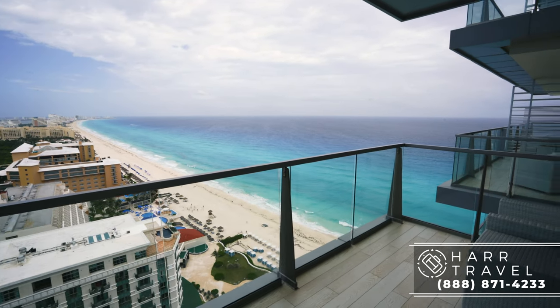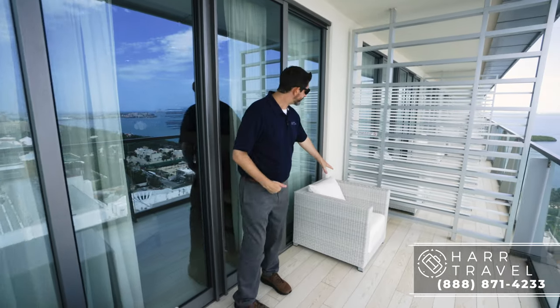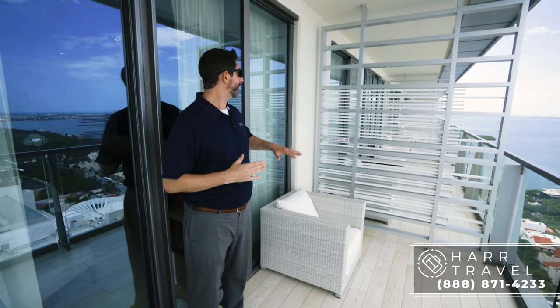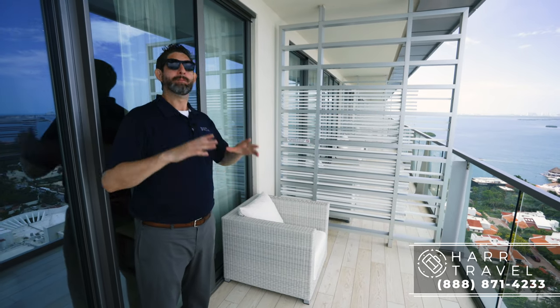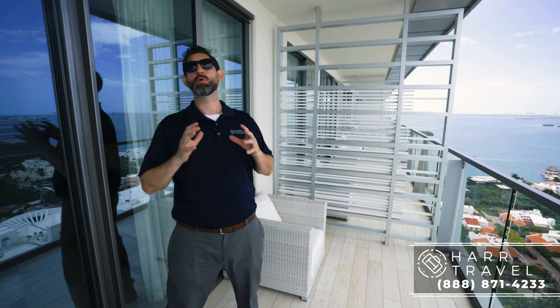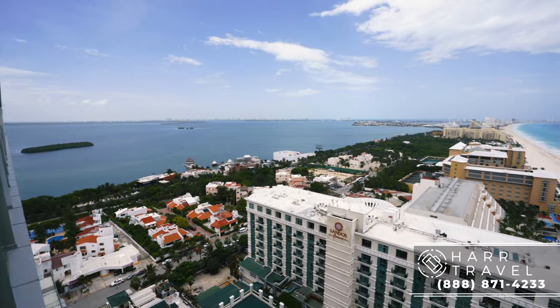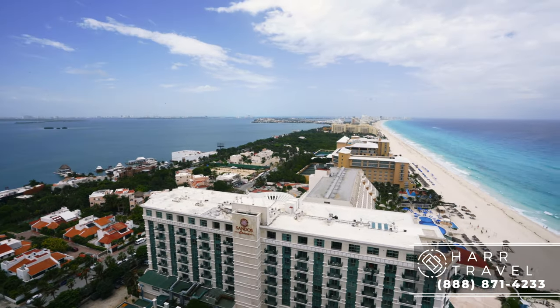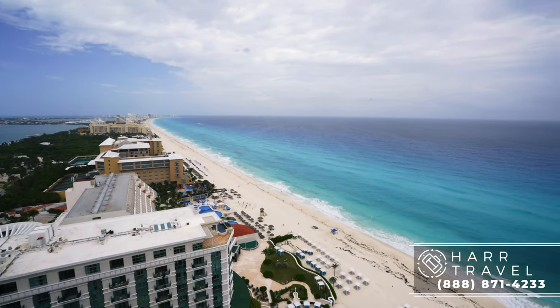Now we are out on the balcony. You've got your first chair over here with a table right next to it and your second chair right there. I did want to point out that they do have shared partitions here — that's a signature of the resort — but every single balcony room is going to have a view of the ocean. The Preferred Club rooms are higher up, on the top seven floors, and they are going to have the most spectacular views. In front of me right now I can see probably seven or eight different colors of blue and turquoise — it looks absolutely stunning.